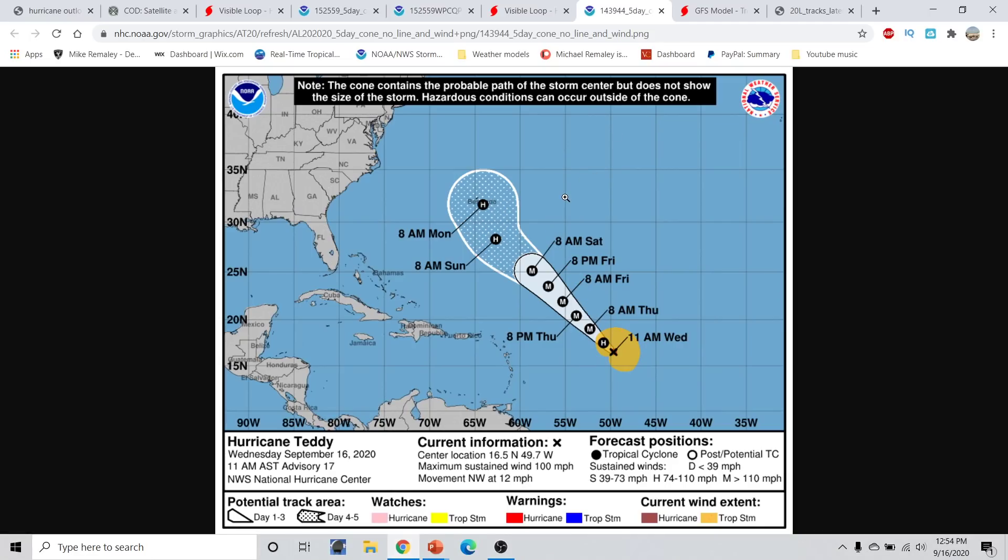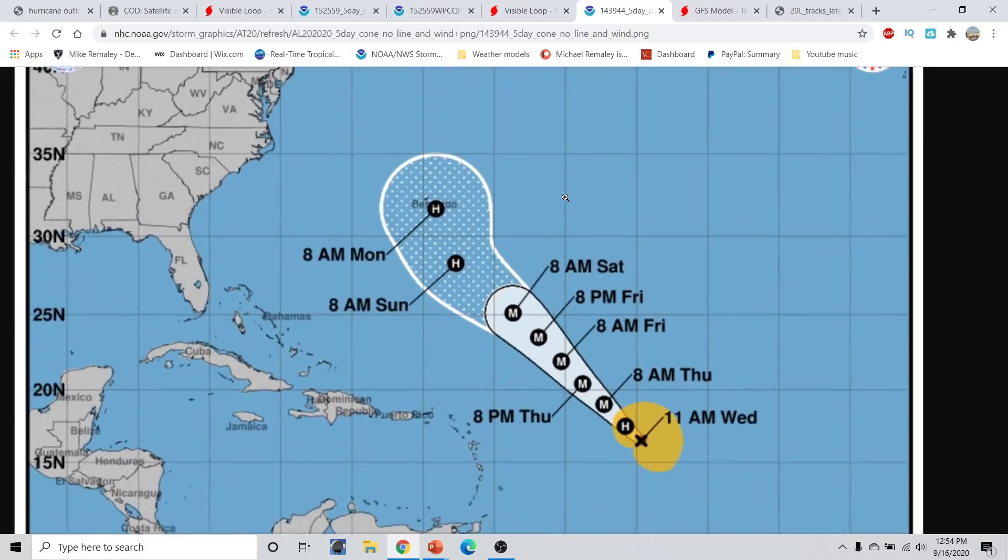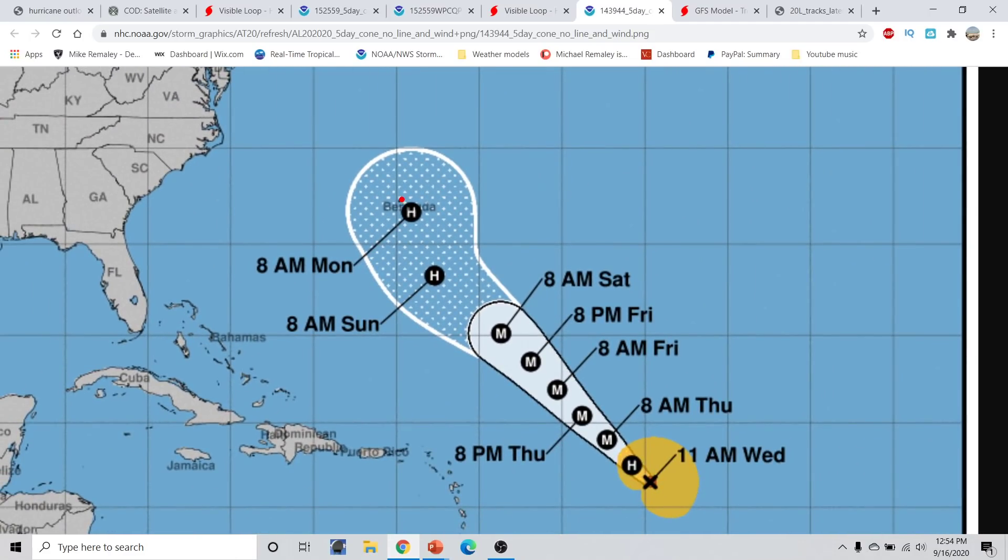Unfortunately, this looks to be targeting Bermuda over the next couple of days. If we zoom in here, you can see that Bermuda is sitting right here, and the hurricane is just to the southeast of Bermuda by 8 o'clock on Monday morning. You can see where that cone firmly encompasses the island of Bermuda. The center could be anywhere within the cone radius, which is why there's a large cone radius.